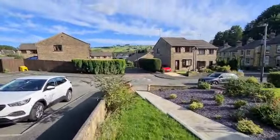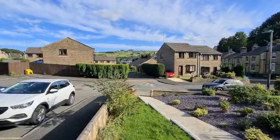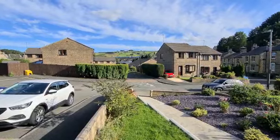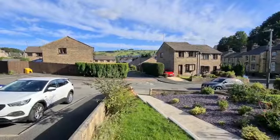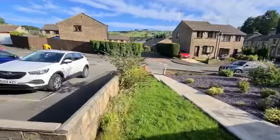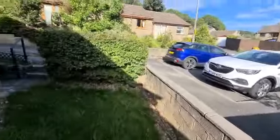It does have some lovely views to the front. You can see the train about to go across the viaduct as we're speaking right now. There's a little garden here in front of the house.